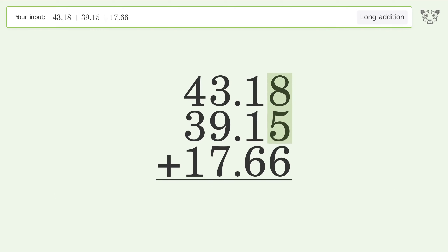8 plus 5 plus 6 equals 19 — carry 1 to the tens place. 1 plus 1 plus 1 plus 6 equals 9.